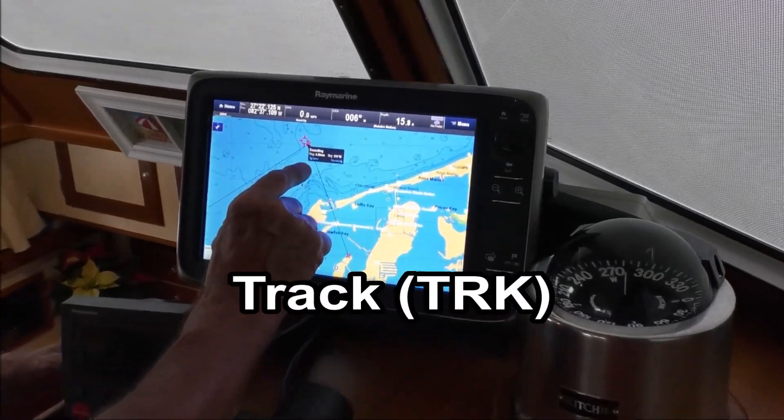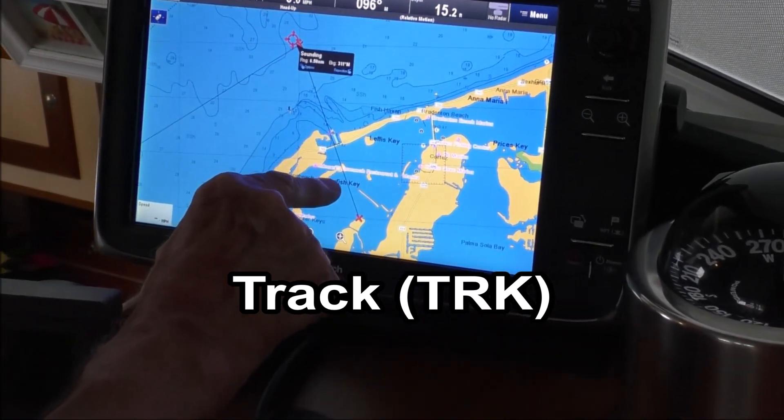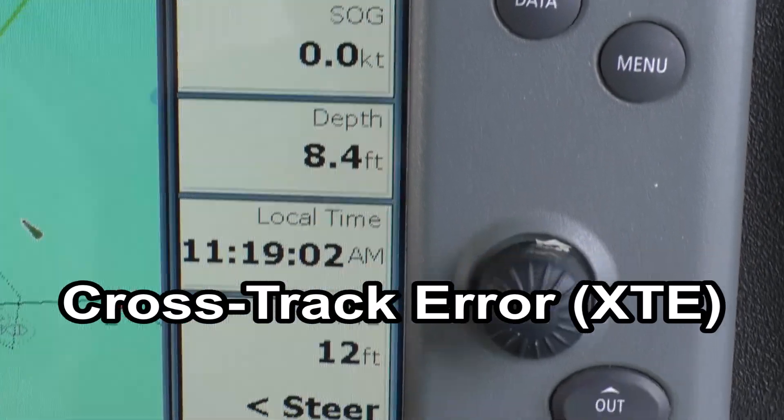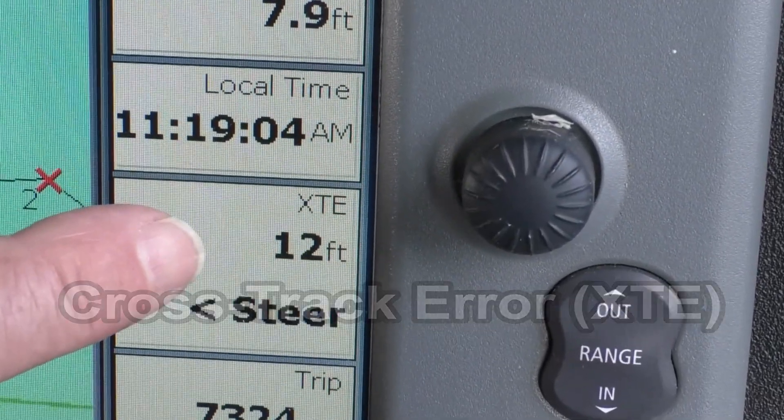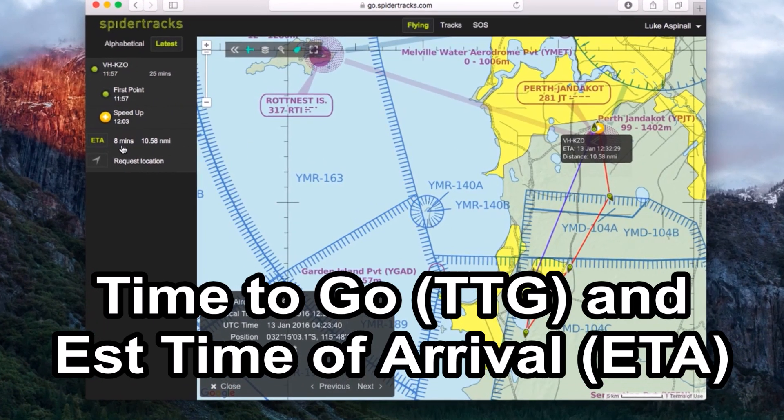Bearing is a horizontal direction from one point to another, measured relative to true or magnetic north. Track is the intended path of your vessel over the earth's surface, typically shown as a line between waypoints. Distance off the selected track is shown as cross-track error. Time to go and estimated time of arrival at the next waypoint are also shown.